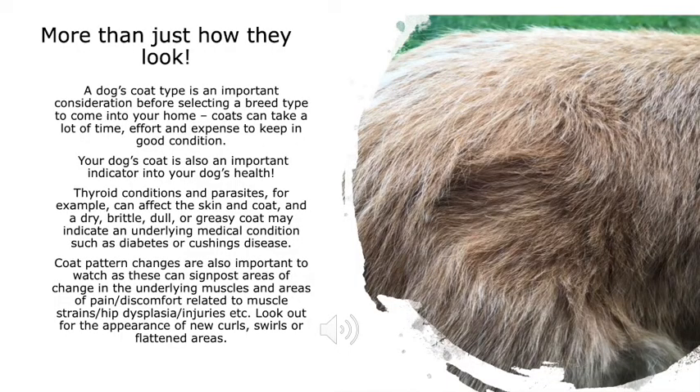A dog's coat is more than just how they look. Coat type is an important consideration before selecting a breed, as coats can take a lot of time, effort and expense to keep in good condition. A dog's coat is also an important indicator of health — thyroid conditions and parasites can affect the skin and coat, and a dry, brittle, dull or greasy coat may indicate an underlying medical condition. Coat pattern changes are also important to watch, as these can signpost areas of change in the underlying muscles, and areas of pain related to muscle strains, hip dysplasia or injuries. Look out for the appearance of new curls, swells or flattened areas.